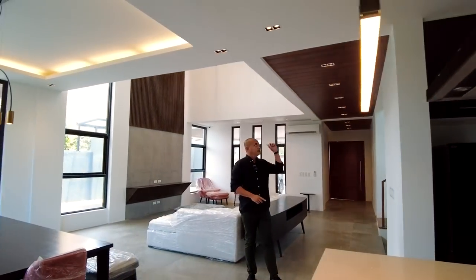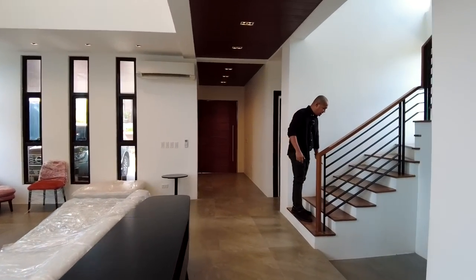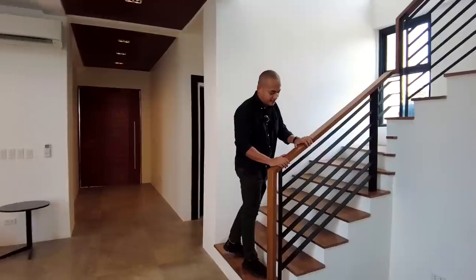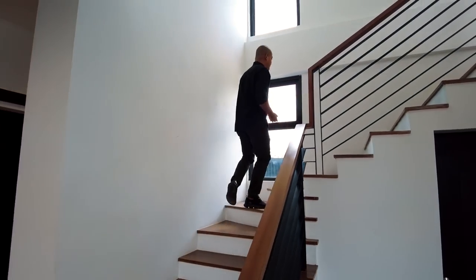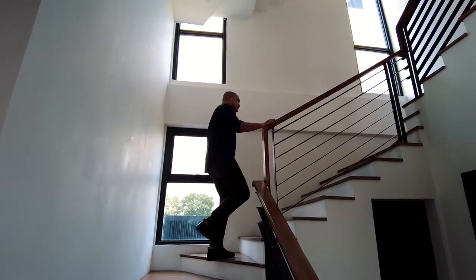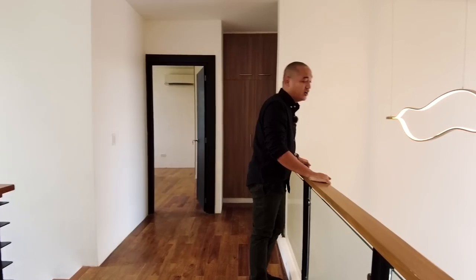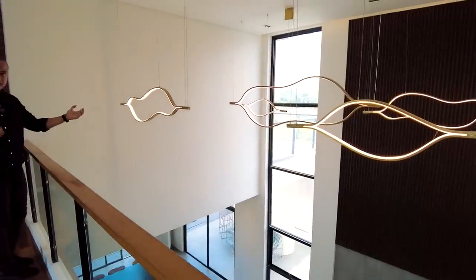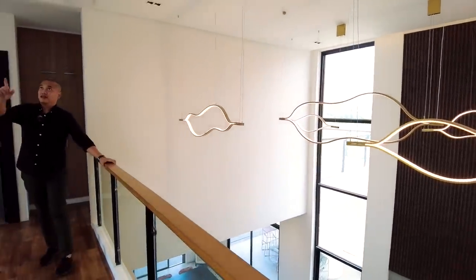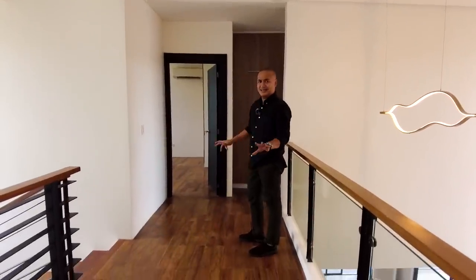We're done on the ground floor — time to head upstairs. For the staircase, we have mahogany treads with tangile wood handrails and metal balusters. There's lots of natural light in this stairwell because of the awning windows installed. On the second floor, we have three bedrooms each with ensuite toilet and bath, plus this indoor balcony. The hallway has pin lights installed — LED — and narrow wood parquet flooring. Napaka elegante.